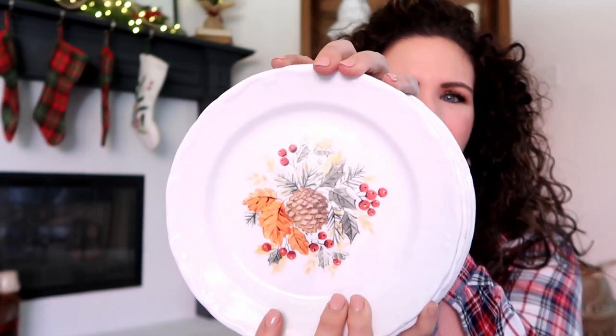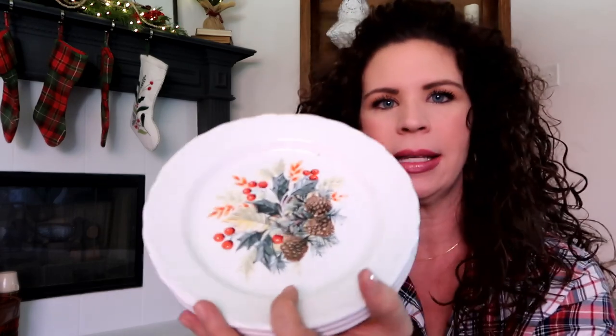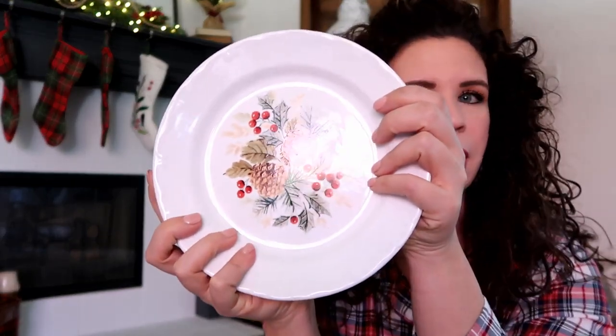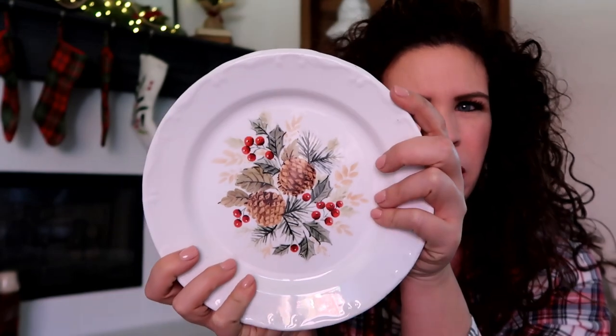So backstory: I'm not a fan of holiday dishes because I feel like it's kind of a waste. I don't have a lot of storage space and we use them once a year. But I could not pass these up — look at how cute they are. This is my holiday decor to a tee: holiday berries, pine cones, greenery. They were really inexpensive — a set of six for only $2.99, and there's a different print on each plate.